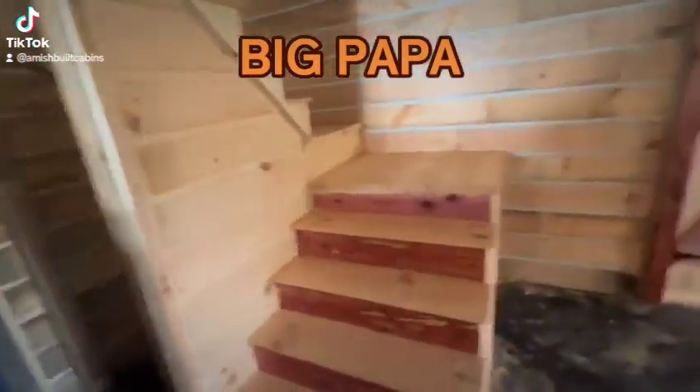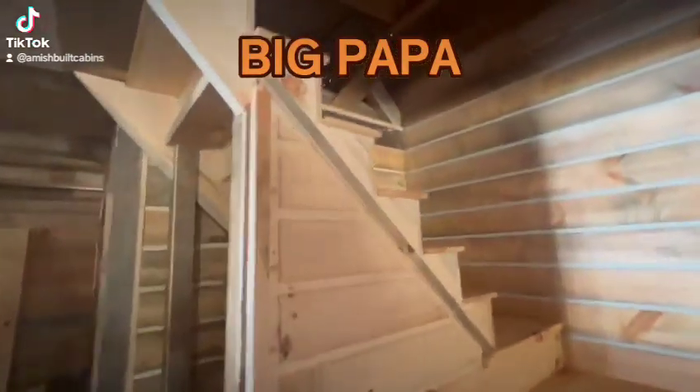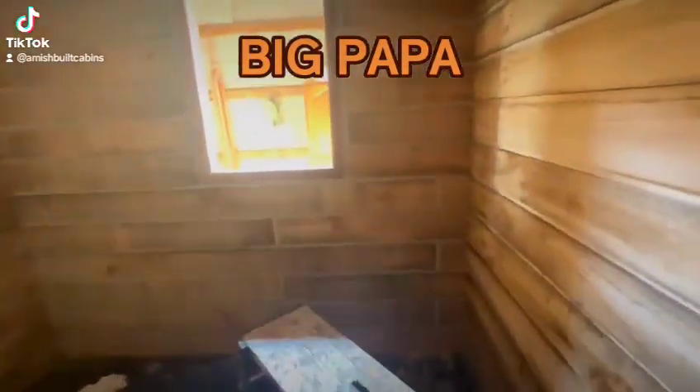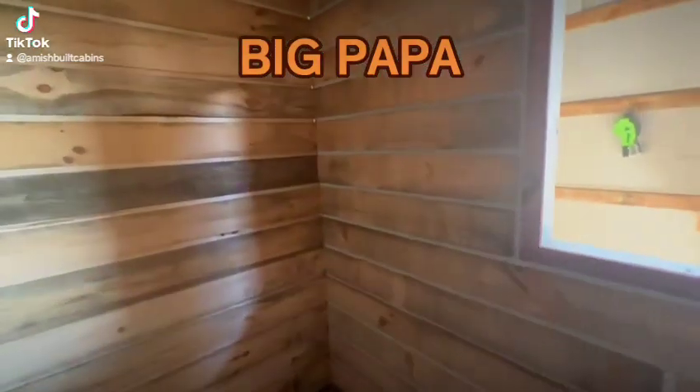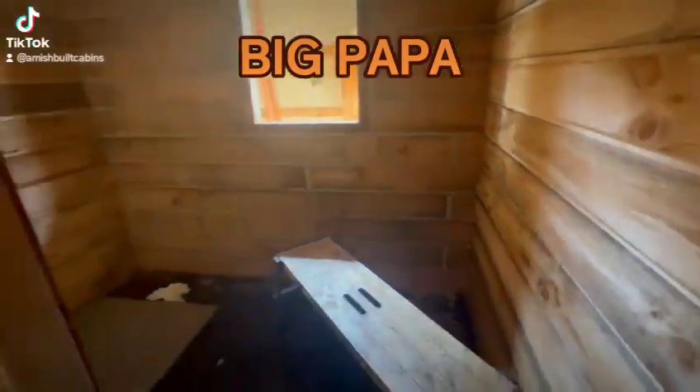Standard closet, doggy room with a doggy door — or extra closet for the kiddos. We'll show you upstairs in a minute, that's special. This is your bathroom: shower, however configuration you want to do it — shower, toilet, and vanity on this one.